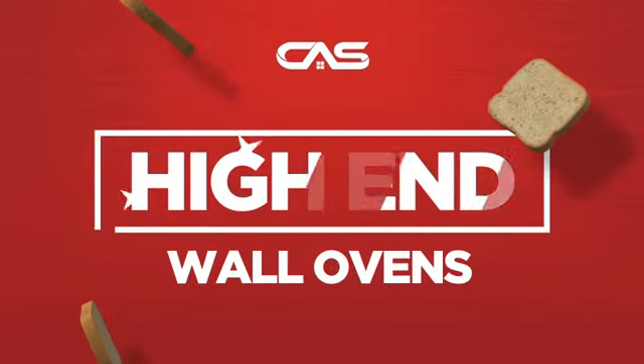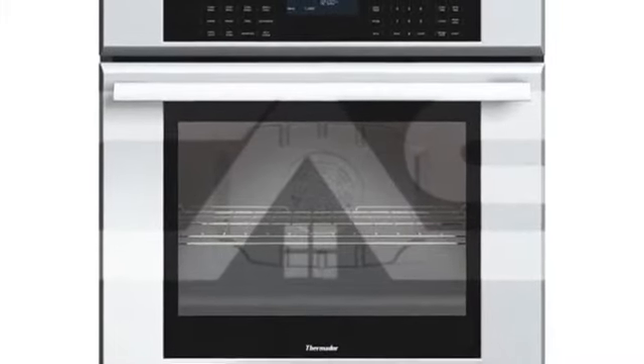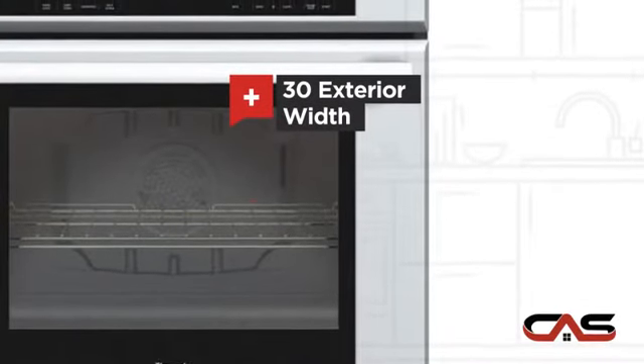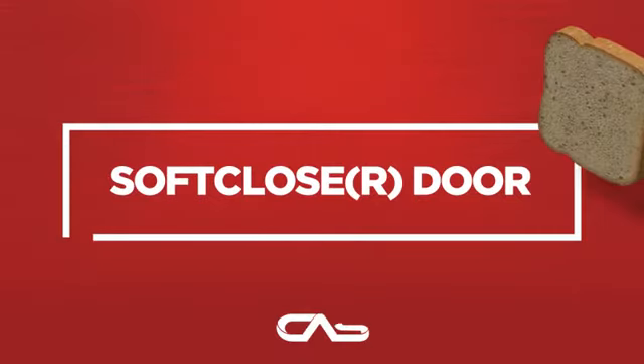Need a high-end wall oven? Try this single-wall model from Thermador. It offers many features: a spacious 30-inch design, self-cleaning, one-compartment convection, and a temperature probe, and much more.